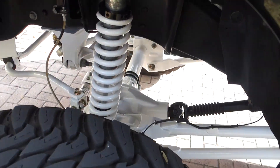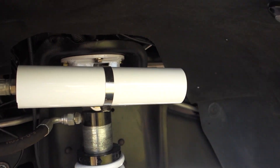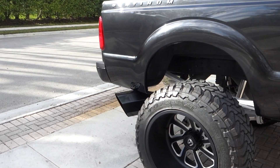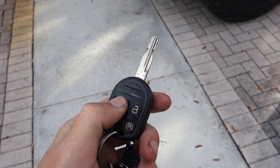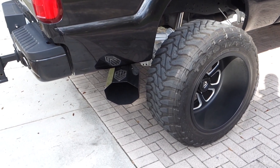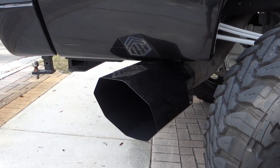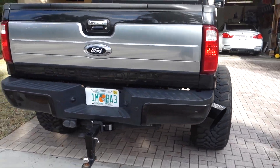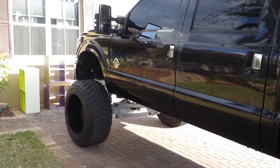Everything's powder coated white — all white everything. Steel braided brake lines, this thing's nuts. It's got a full 5-inch straight pipe, 10-inch tip, H&S tuned. Let me do a little remote start. Oh yeah, she's bad — let's get in this sucker.